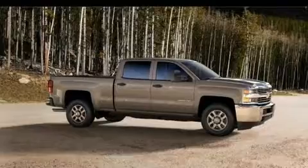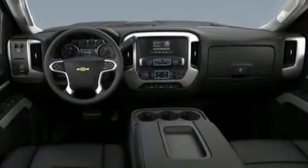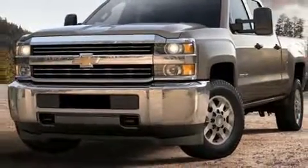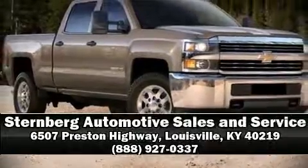Chevrolet ensures the safety and security of its passengers with equipment such as dual front impact airbags, traction control, brake assist, ignition disabling, and four-wheel disc brakes with ABS. Electronic stability control stands out as a technologically savvy innovation, keeping you better connected to the road.